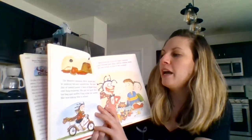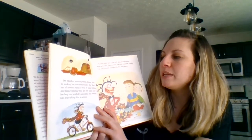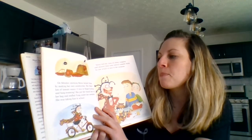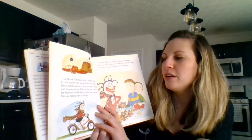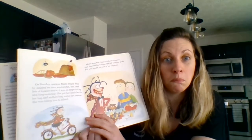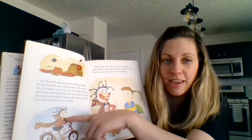On Monday morning, Mona helped Mom by making her own sandwiches. She liked lots of tomato sauce — it was so finger-licking and Fang-watering. She put her lunchbox in her bag and stuffed Fang under her sweater. She was taking him to school. Who was she taking to school? Her cat Fang.